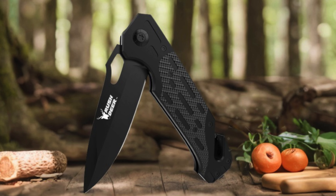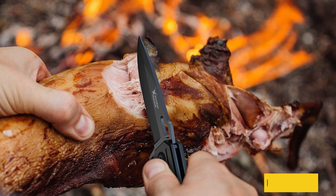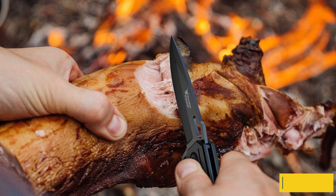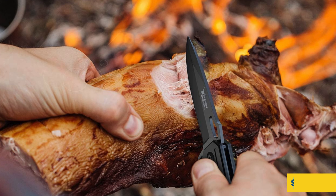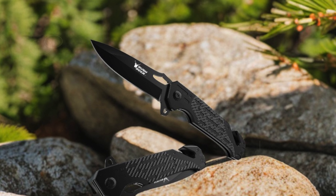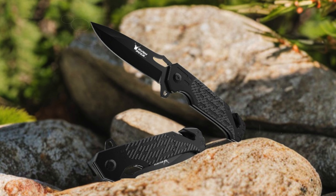Backed by the Rush Deer warranty, this pocket knife exemplifies commitment to quality and customer satisfaction. Should the product not meet your expectations, their dedicated support team ensures a seamless resolution. For those seeking a reliable tool for self-defense or everyday use, the Rush Deer Pocket Knife stands out as a practical and enduring choice, with its blend of functionality, durability, and thoughtful design.